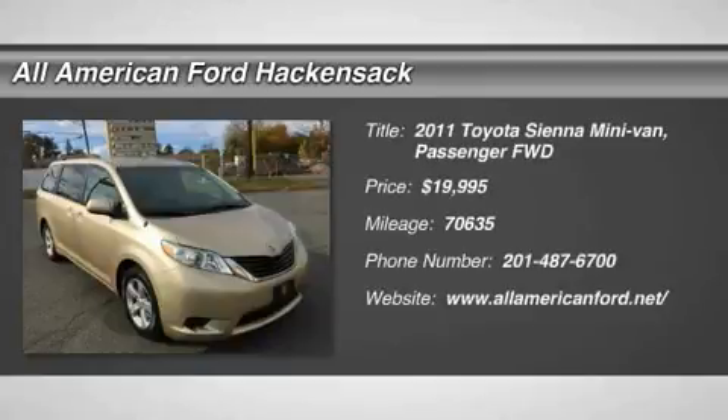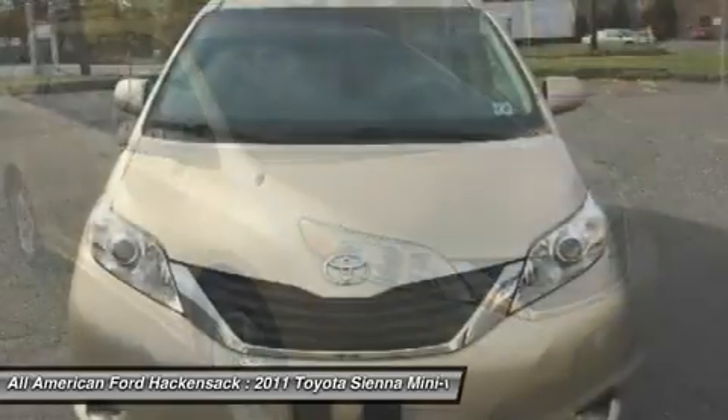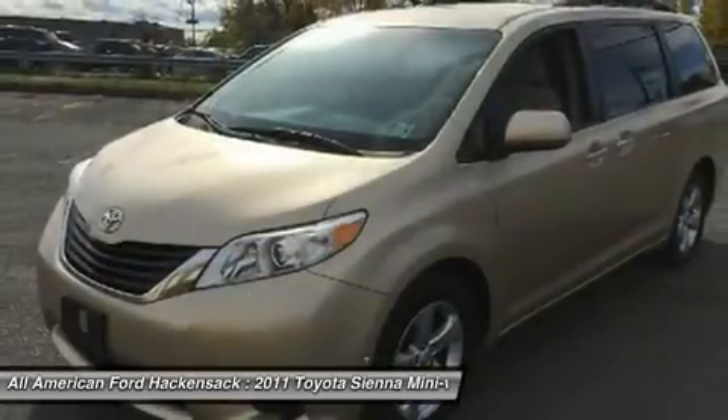The 2011 Sienna offers excellent overall quality and long-term dependability, making it a hassle-free vehicle to drive day in and day out, while contributing to peace of mind on long road trips.